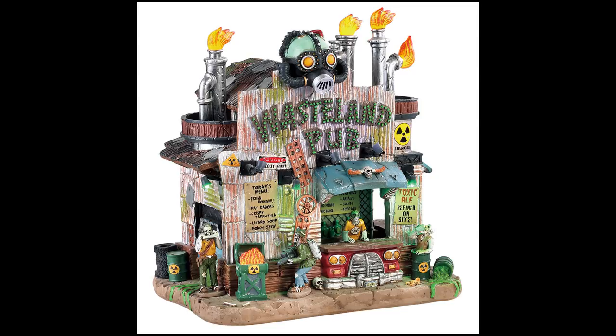Finally, this is the Wasteland Pub — a Michaels exclusive. This building looks awesome. I'm a big gamer and I've been playing the Fallout series forever, and that's what this reminds me of — especially with the guy on top wearing a gas mask. This will obviously fit great into zombie or apocalyptic scenes. It looks very detailed, like a ramshackle put-together building. I can't wait to get a hold of this one.